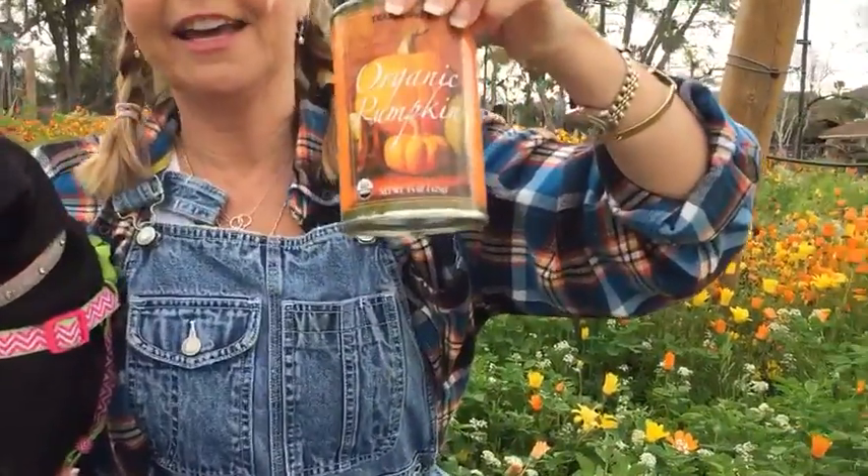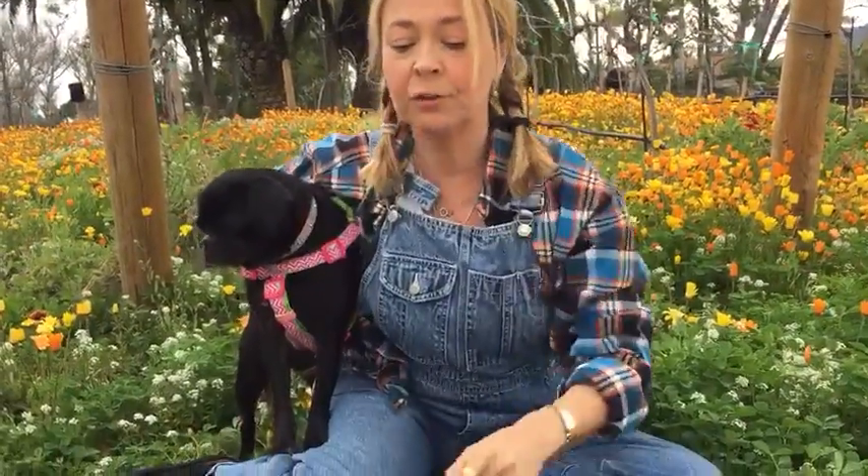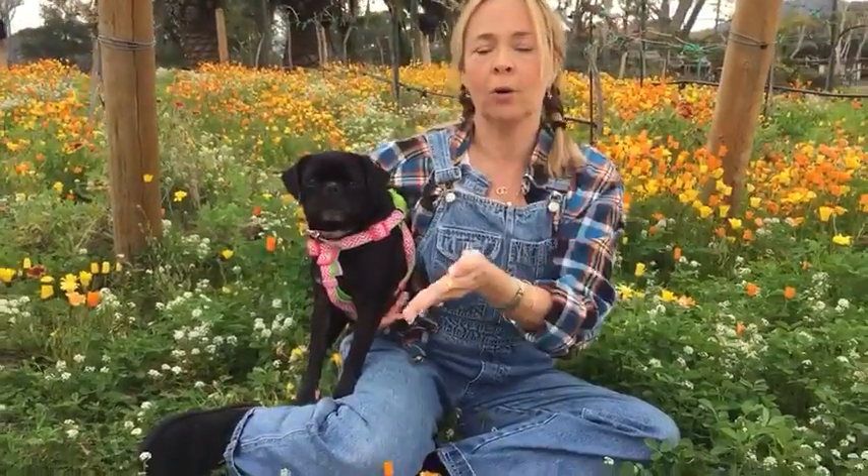Finally, we have the can of pumpkin — again, this was from Trader Joe's around the holidays. I always stock up on these cans of organic pumpkin because they're on sale then, and if you need a can in the middle of July it's pretty tough to find. If your dog has diarrhea or they're constipated, a couple of tablespoons — my blog has all the dosing — will work to combat either diarrhea or constipation.